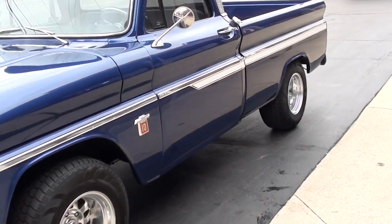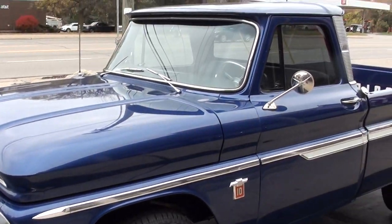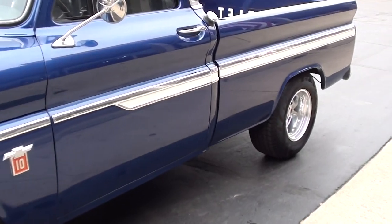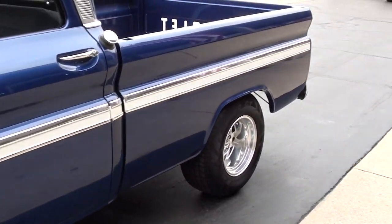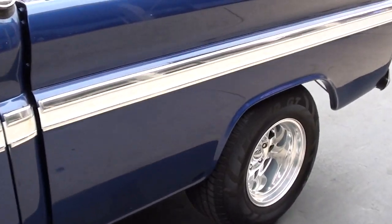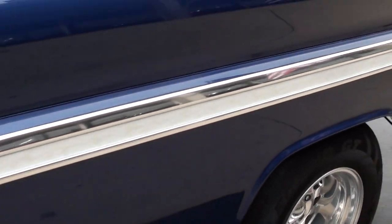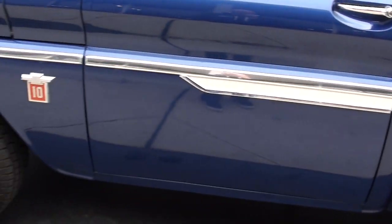Beautifully done. I love the color combination — it's a bright blue metallic with a gray interior. It's got white striping in the trim, and it's actually got a ghost flame in the white there.